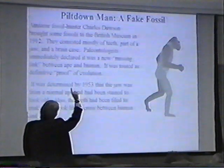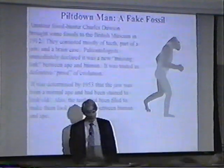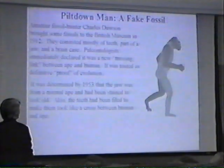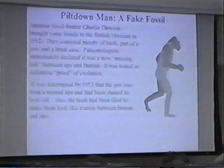Interestingly enough, from the brain case, jaw, and some teeth, they drew a picture that looked like this — all the way down to the toe. From the brain case, jaw, and a little bit of teeth. It was determined by 1953 that the jaw was from a normal ape and had been stained to look old. The teeth had been filed to make them look like a cross between human and ape. So this was a deliberate forgery.